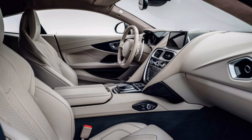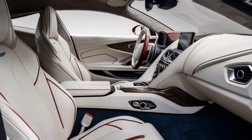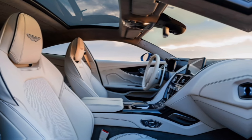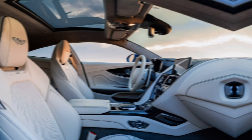A state-of-the-art infotainment system with a large touchscreen interface is centrally placed, offering features like navigation, smartphone connectivity, and a premium audio system. Aston Martin offers a wide range of customization options, allowing buyers to tailor the interior to their personal preferences with various color schemes, materials, and finishes.